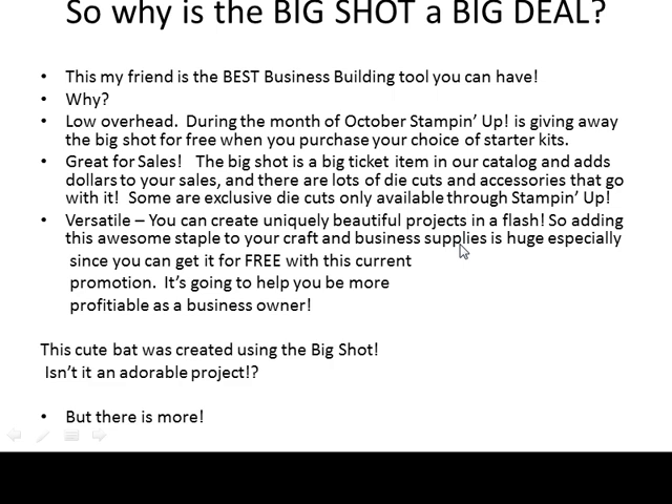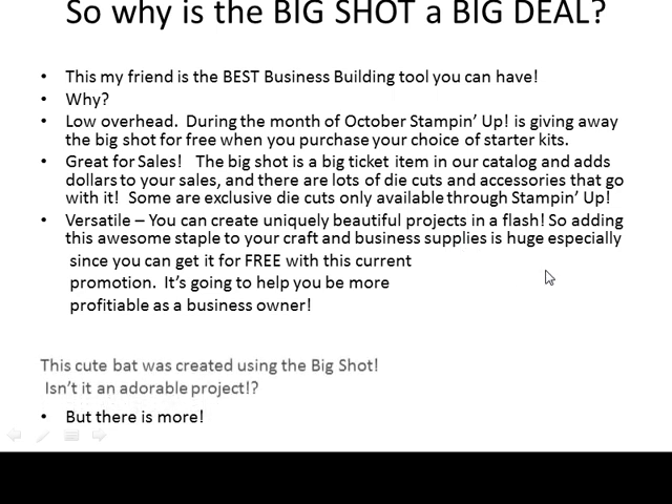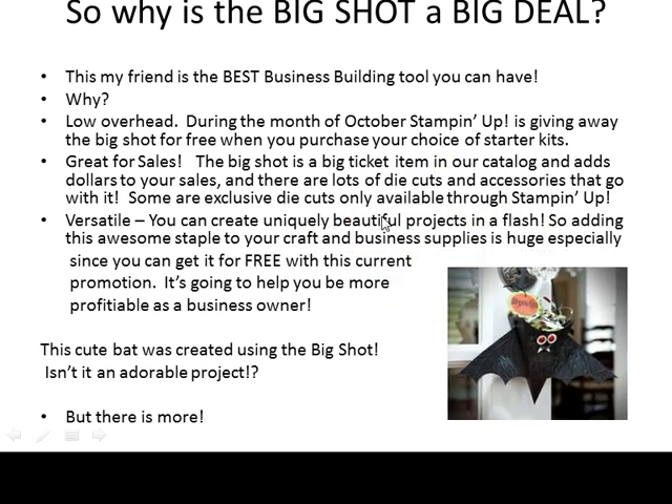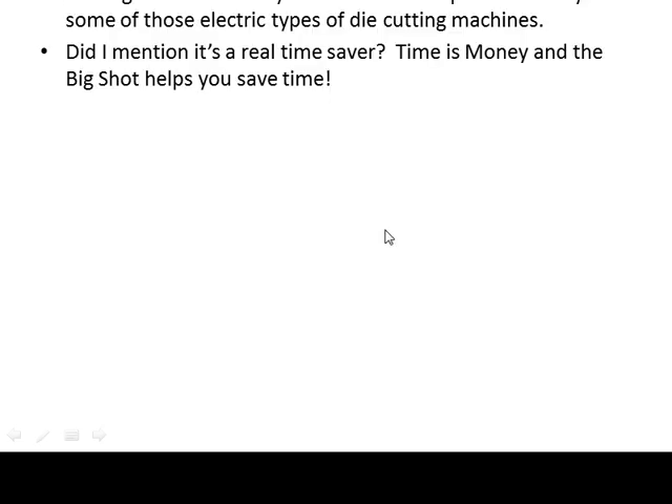Adding this awesome staple to your craft and business supplies is huge, especially since you can get it for free with this current promotion. It's going to help you be more profitable as a business owner. For example, this cute bat that I'm going to show you right here was created using the Big Shot. Isn't that an adorable project? The Big Shot is also easy to use because it doesn't require electricity like some electric die cutting machines. And it's a real time saver — time is money and the Big Shot helps you save lots of time.